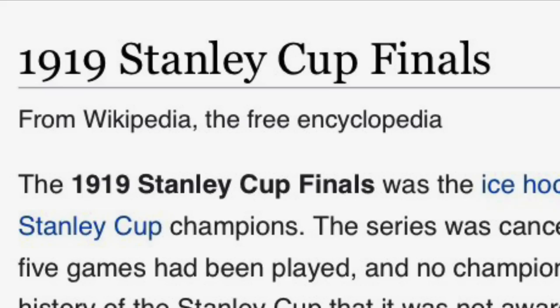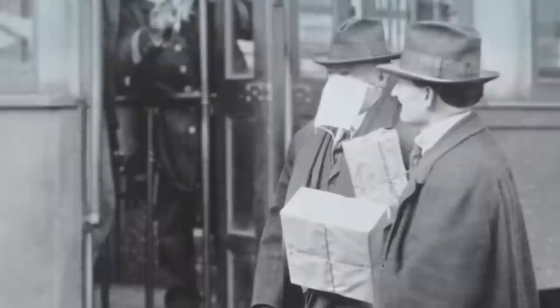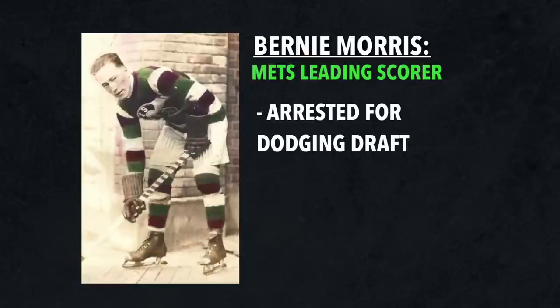The 1919 Stanley Cup Final lives in infamy, as it's the only time in the history of the league where a Stanley Cup champion wasn't crowned, and this of course was due to the outbreak of the Spanish Flu. But there were a ton of other crazy moments that took place that are often forgotten about. For instance, just hours before Game 1 was set to begin, Seattle Metropolitan's leading goal scorer, Bernie Morris, was arrested by US authorities for trying to dodge the draft.